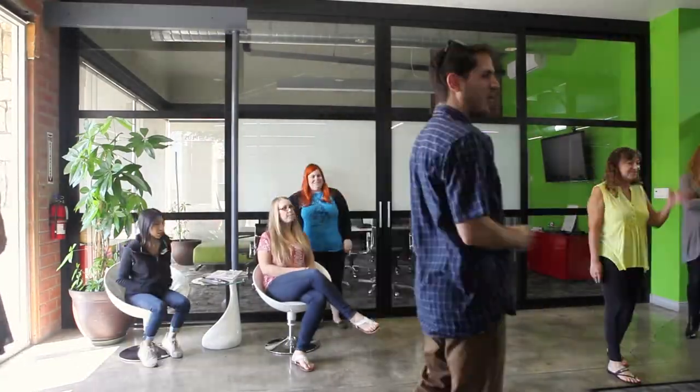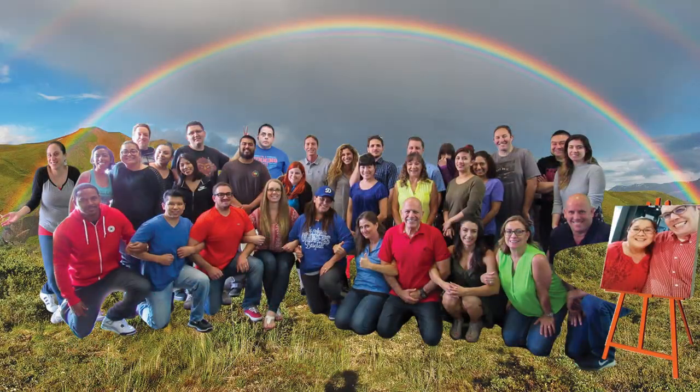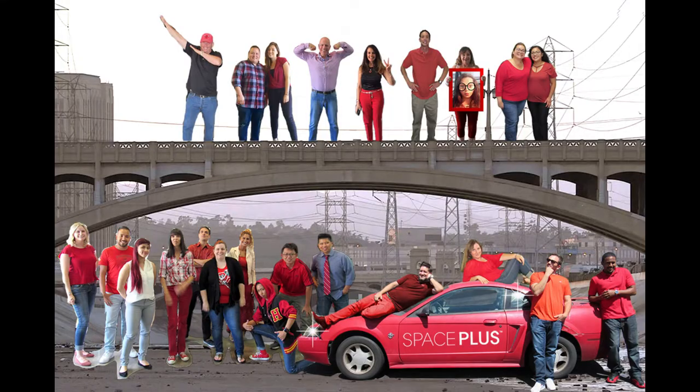On Fridays, we like to get together and dress to a theme. This week's theme was Favorite Color Day — it's pretty fun. See? We're under a rainbow. Here's a few of our past theme days.